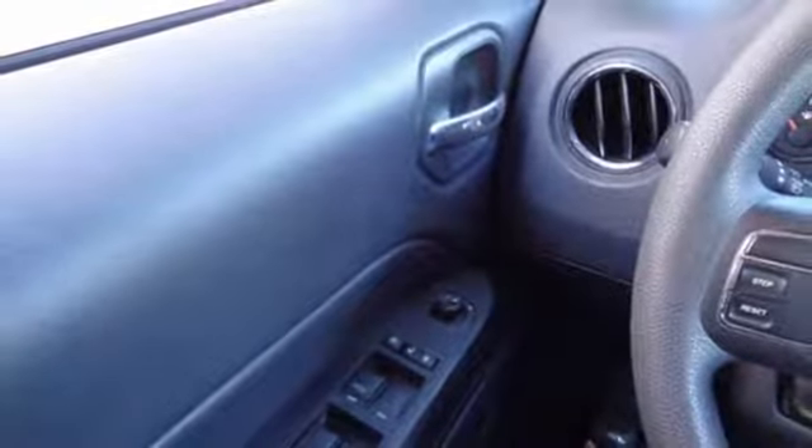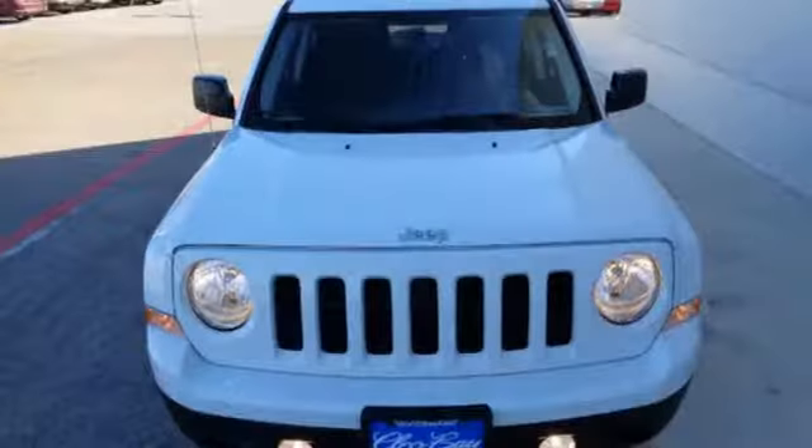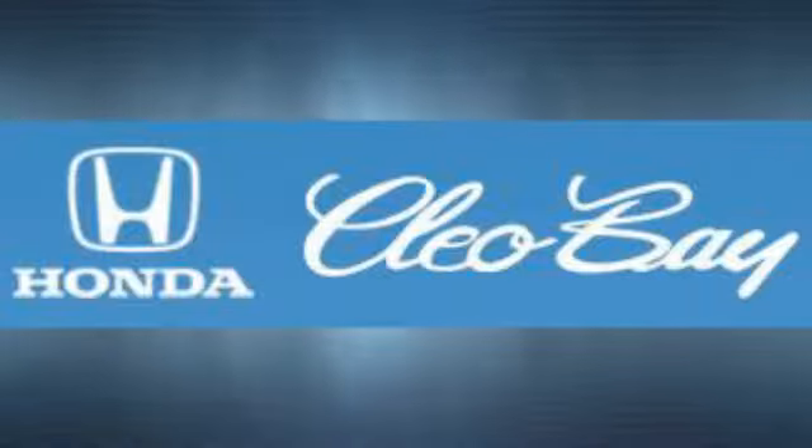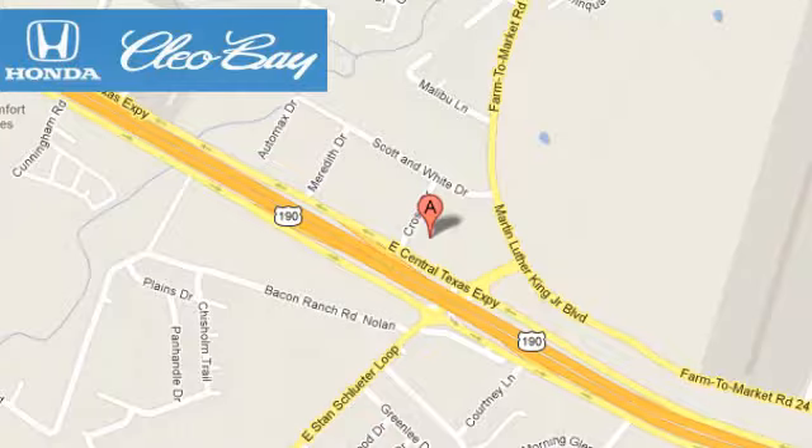Strong in styling, comfort, and safety — enjoy the strength of value in this Patriot. Come in for a test drive. Clio Bay Honda is one of the premier Honda dealers, conveniently located at 3907 East Centex Expressway in Killeen, Texas.